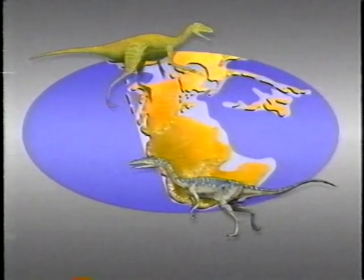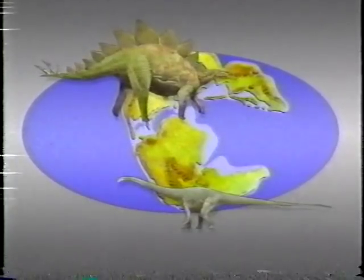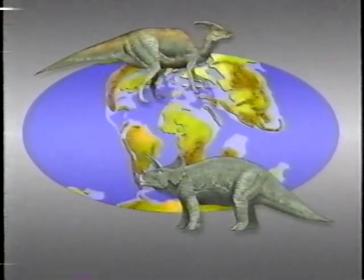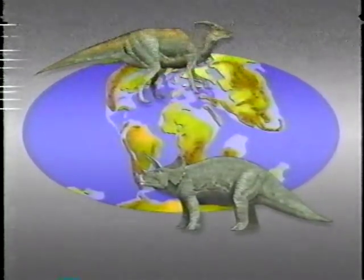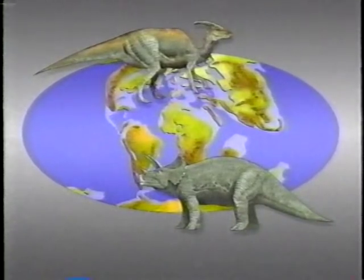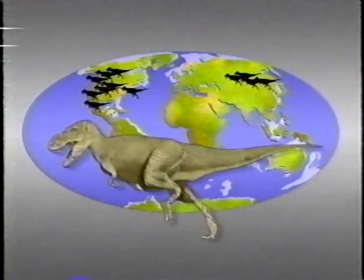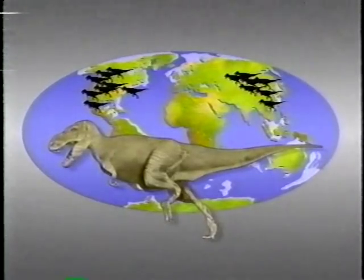Perfection took time. Early dinosaurs — Eoraptor and Coelophysis — appeared 225 million years ago, when the huge primordial continent was starting to break up. From Triassic times to the Jurassic period came Stegosaurus, Diplodocus, and other plant eaters, including a giant from China, Memechisaurus. By Cretaceous times, continents had taken on familiar shapes. Dinosaurs, including Parasaurolophus and Triceratops, were trying on different shapes too. By 70 million years ago, what looks like our modern world map was populated by species in the Tyrannosaur group: Albertosaurus, Nanotyrannus, and Tarbosaurus among them.